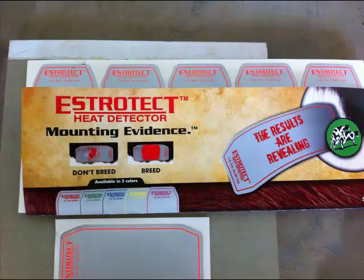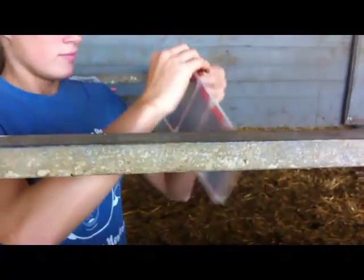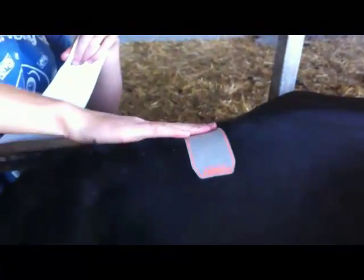There are commercial heat detection aids available to the producer. One such aid commonly used is the Estrotec heat detector patch. The patches can be applied by peeling them off the paper strip and placing the adhesive side to the mid-to-front tailhead region of the female. When a female is in standing heat, the mounting female applies pressure to the patch and eventually wipes away the initial gray substance, leaving the colored patch as shown. These patches come in multiple colors. Be careful not to confuse scratches on a patch as an indication of standing heat — scratches from a tree branch, fence wire, or other object appear differently, as mounting activity tends to wear the patch in a larger, more uniform area.